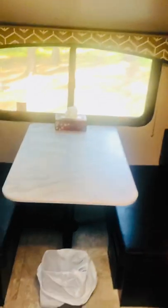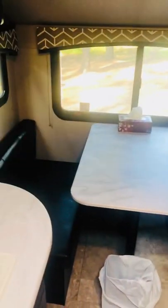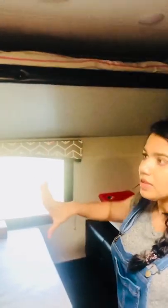Here is the dining area — a dinette. There is a bed that can be converted from the table. You can take a part of this table and convert it into a bed, or a bunk bed in the middle. There is also a storage room.